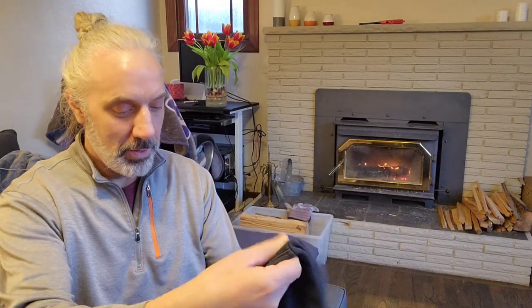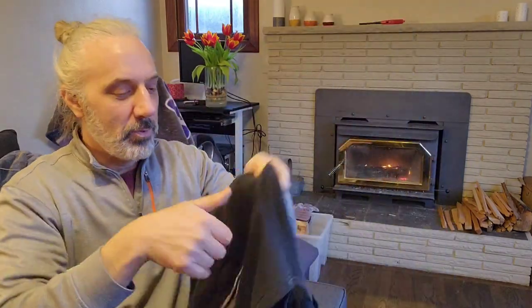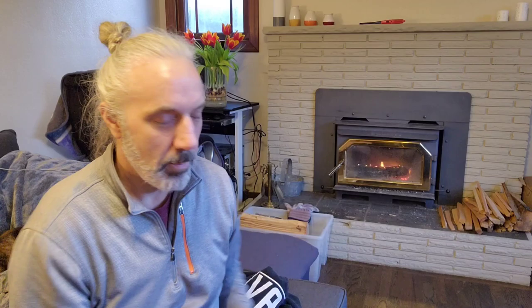The first thing I got is this Vans hoodie. Vans is a skating brand, pretty popular. I'm guessing about $15 to $20 for that, maybe $25.